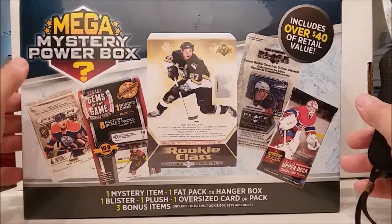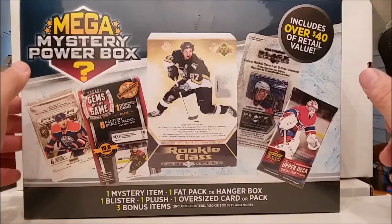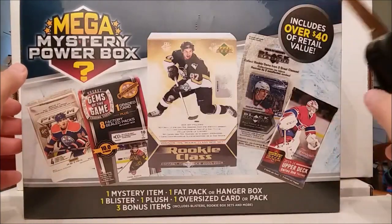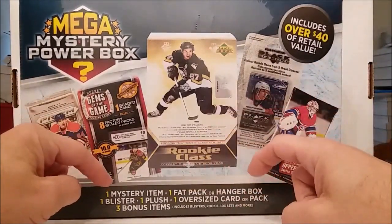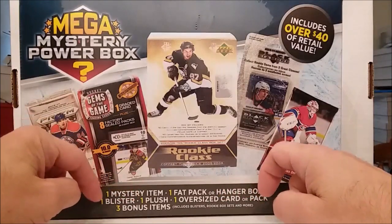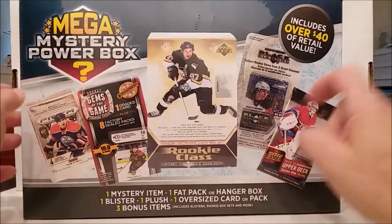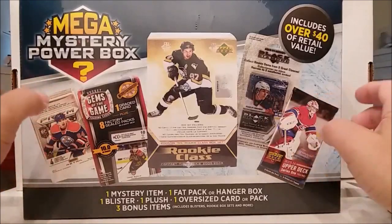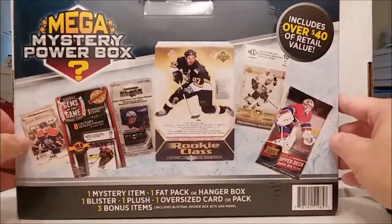Give this one another shot, see if we can get something better than we got last time. The highlight of our last box was the little plush doll and the Detroit Red Wings towel. Seriously. Anyway, these things — you get one mystery item, a fat pack or a hanger box, a blister, a plush, an oversized card or pack, and three bonus items which may include a blister, rookie box set, and more. You get over $40 retail for $30, so hopefully we get more.